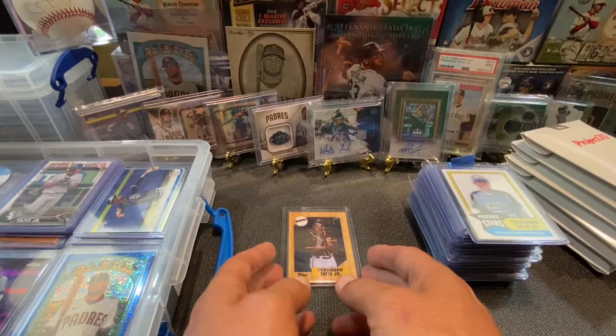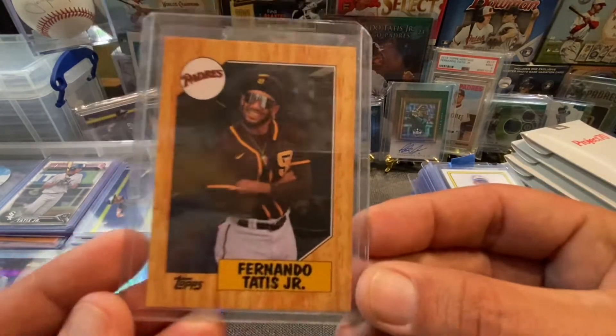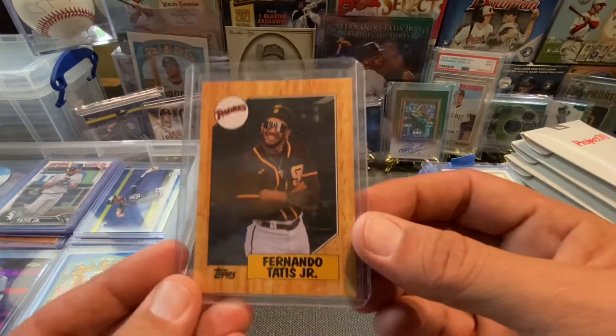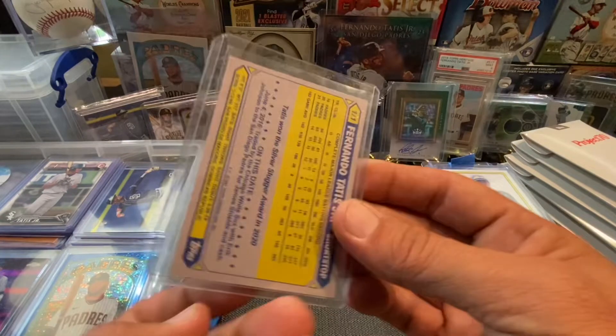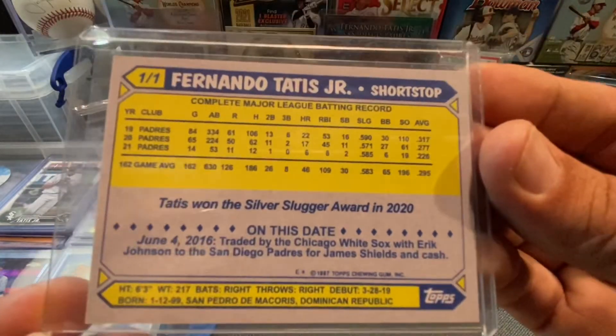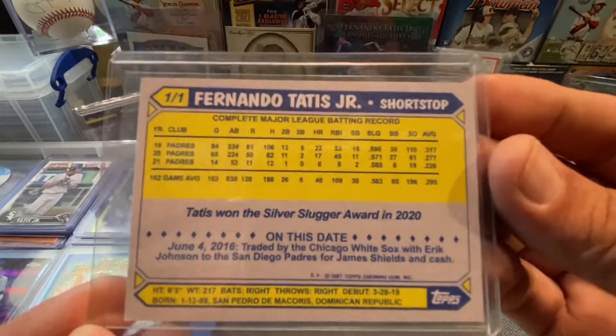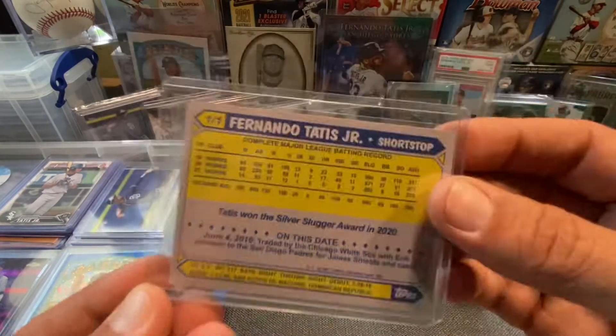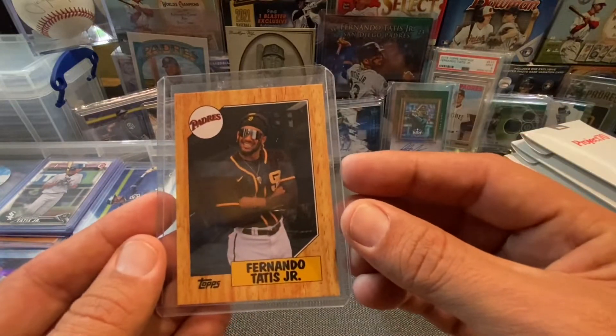This one right here is one of my favorites. Big up John Rotemacher — thank you so much, sir. He got this card made for me. Sent away to some place in Hong Kong or something like that and got that made for me. Thank you so, so much, John. That is sick. Dope.